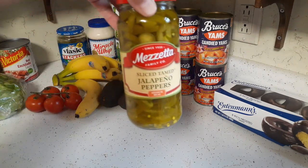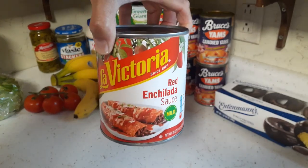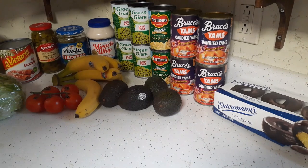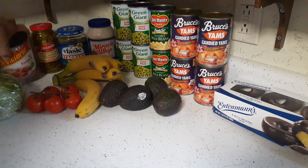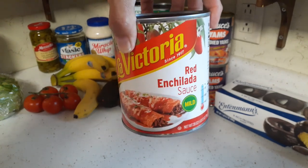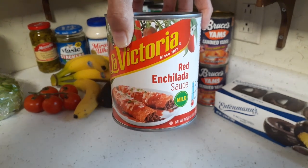I got Glenn a jar of jalapeño peppers — he ran out the other day, so I got that. I got a can of enchilada sauce; I have enchiladas on the menu for this month. I've made my own enchilada sauce before and didn't like it. We use very little on our enchiladas because we don't like them drenched in sauce, so when I make enchiladas for two nights we'll have half a can left. I'm going to freeze half of it for the next time we have enchiladas.